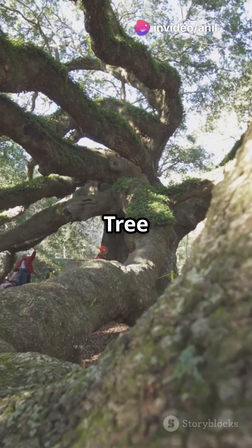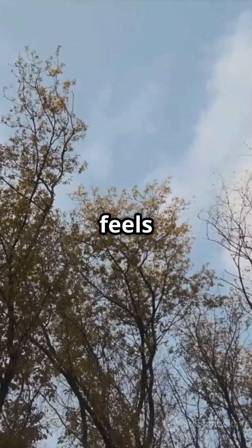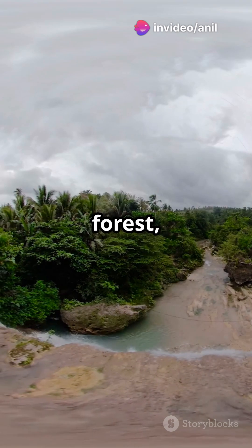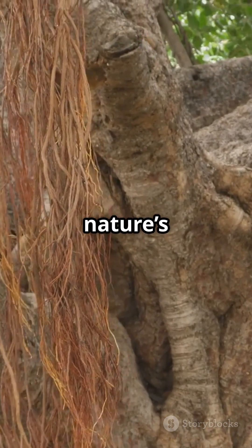Today, the Great Banyan Tree is a major attraction, drawing thousands of visitors every year. Walking under its vast canopy feels like stepping into a different world. A tree that became a forest, a forest that became a wonder. The Great Banyan Tree is a living example of nature's power and mystery.